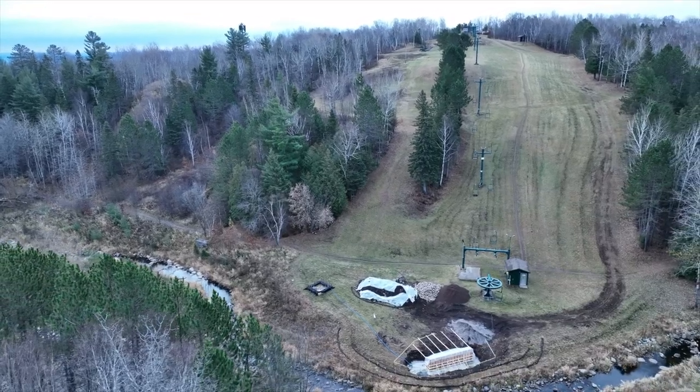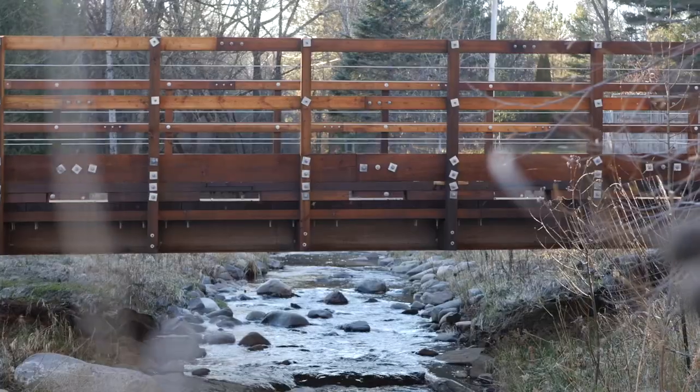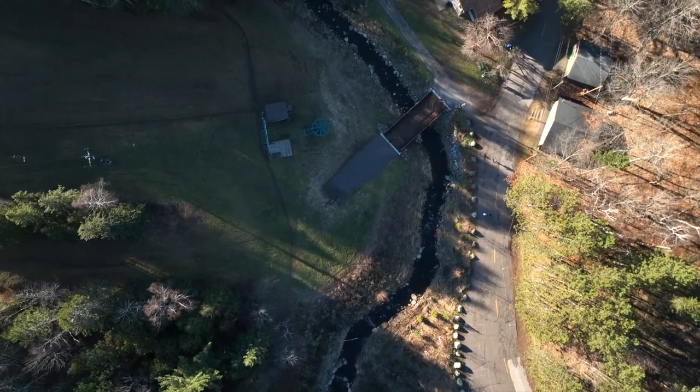Meanwhile, in the Northland, the new Chester Creek Bridge at Chester Bowl will provide year-round access to the ski hill and improved connectivity with the trails around the hill itself.